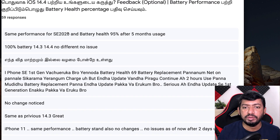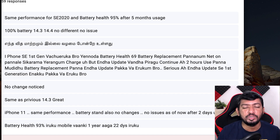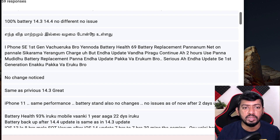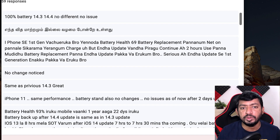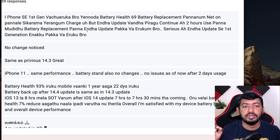Now let's quickly look at user comments about how they're feeling after updating to iOS 14.4. One user with iPhone SE 2020 says same performance, battery health is 95% after five months of usage, which is pretty normal. Another says no difference from 14.3 to 14.4, no issues. A third also says the same — no difference as before. One user with iPhone SE first generation says battery health is at 69% and after updating to 14.4 he can continuously use with mobile data on for two-plus hours with no problems.